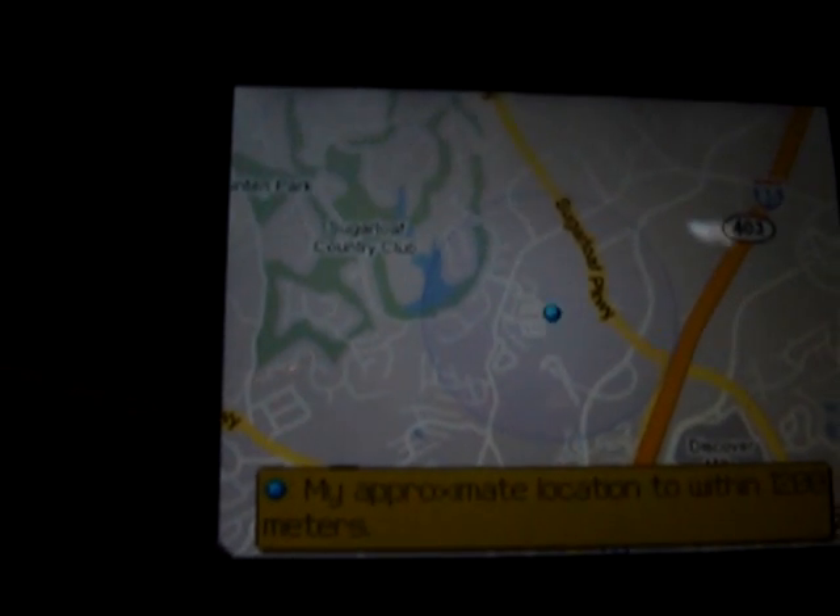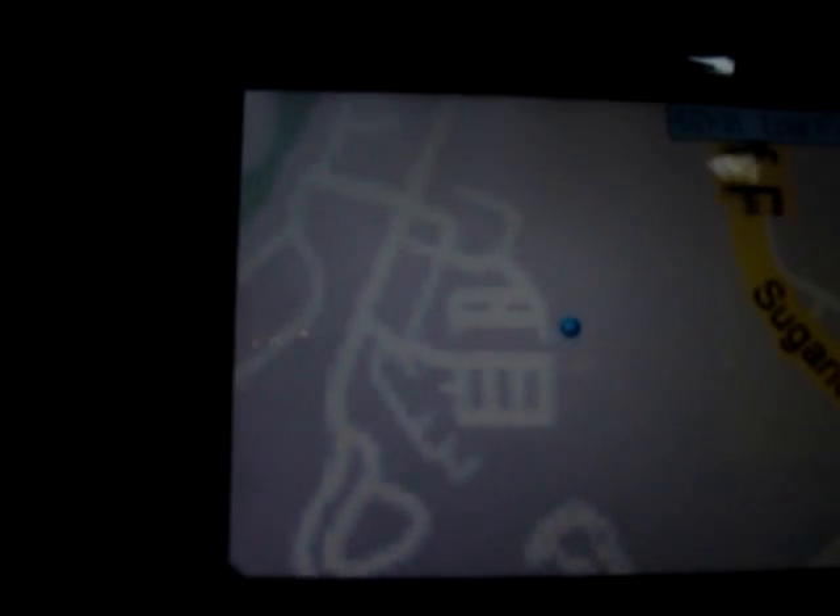Now if I hit the I key, it will zoom in. See that? Zoom in again. How cool is that? In a couple seconds it will start to load the street names, just like that. Now if I hit the zero key, it'll zoom back out, and we'll probably see the United States in all of its glory.